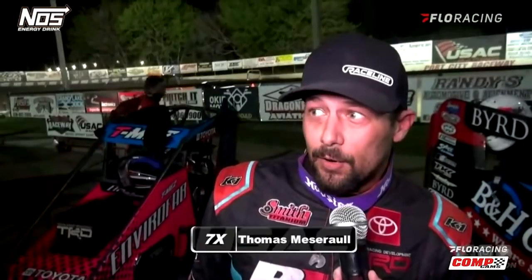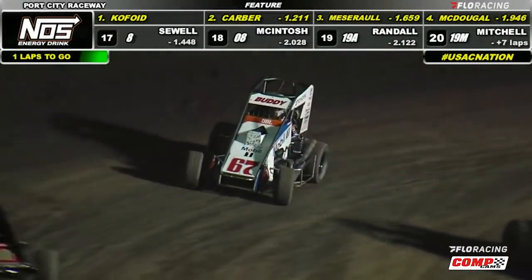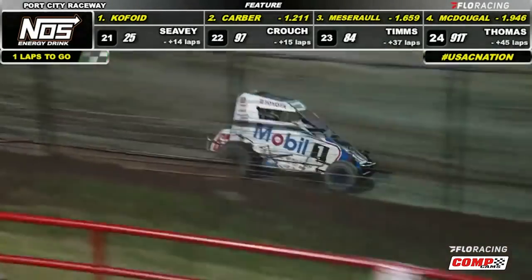That's midget racing, you know. I've been doing this a long time and you just kind of throw sliders. Slide or die, everybody. Slide or die. Meanwhile, 16th-starting Buddy Kofoid would go on to win the 50-lapper.